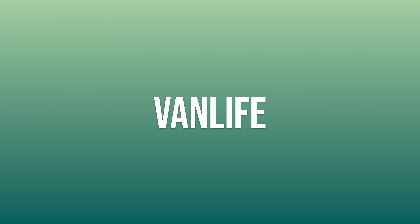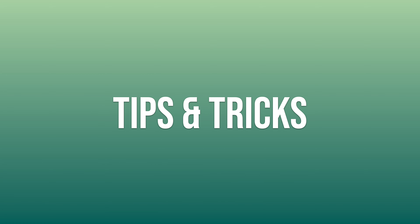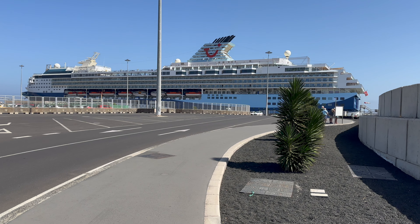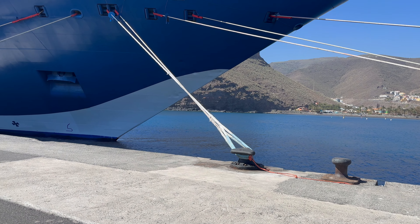We've just returned from our first ever cruise. How did we get on? Let's find out. Hi everyone and welcome to our very first cruise review.